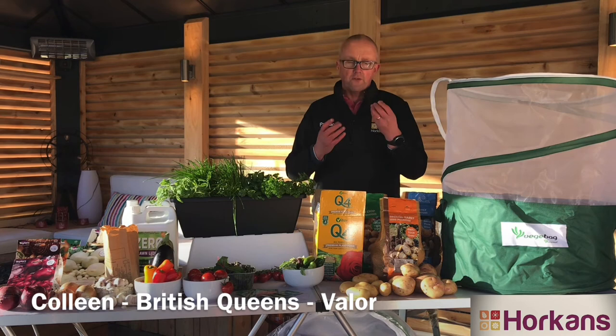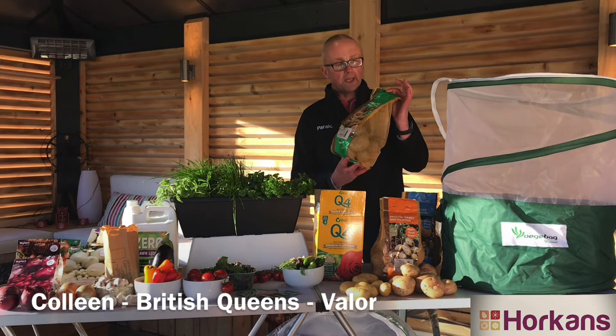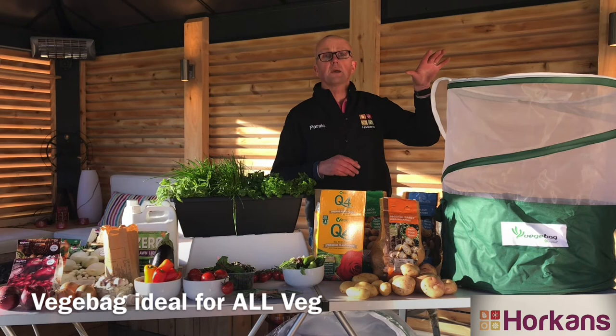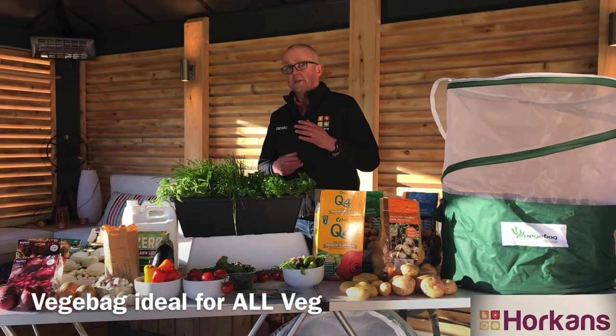British Queen is a beautiful floury variety. If you want one for salads during the summer with a firmer flavour and texture, go for Valor — it's easy to grow, a main crop variety ready to harvest from July–August onwards. Remember, all potatoes and lots of vegetables and fruiting plants can be grown in a veggie bag simply on your patio.